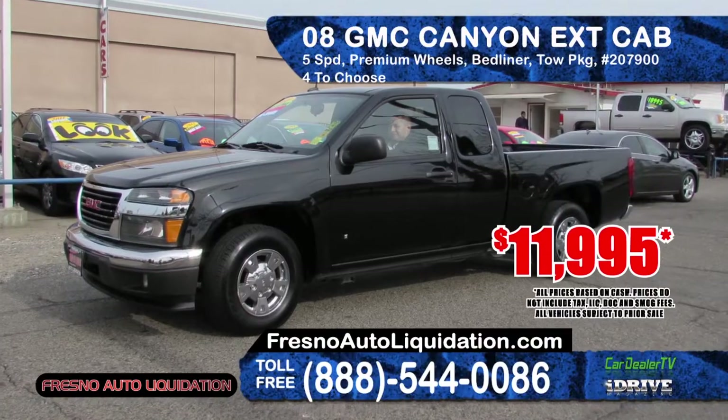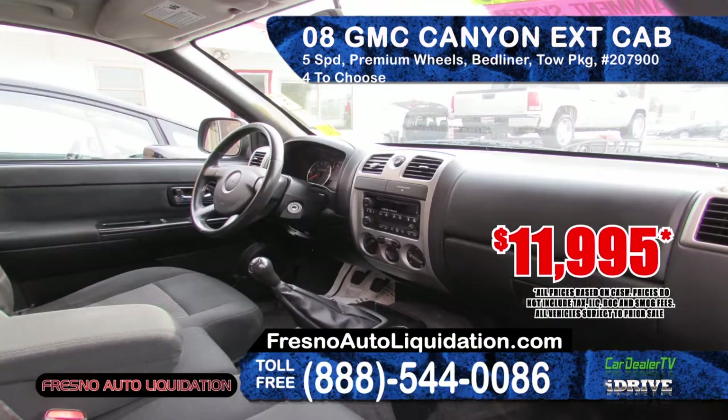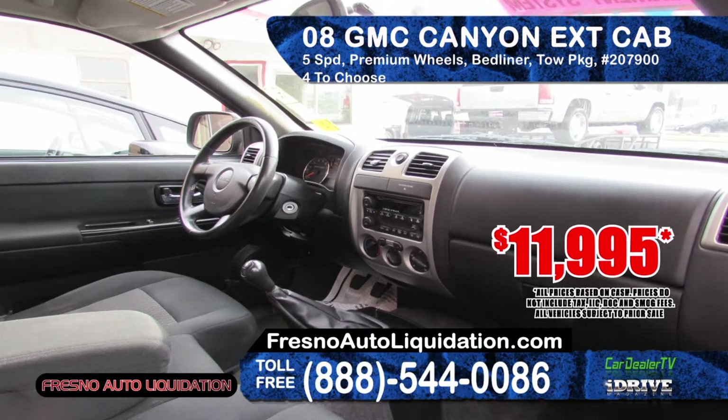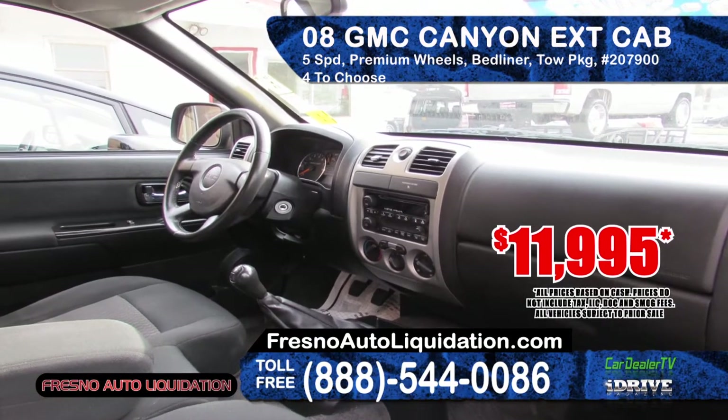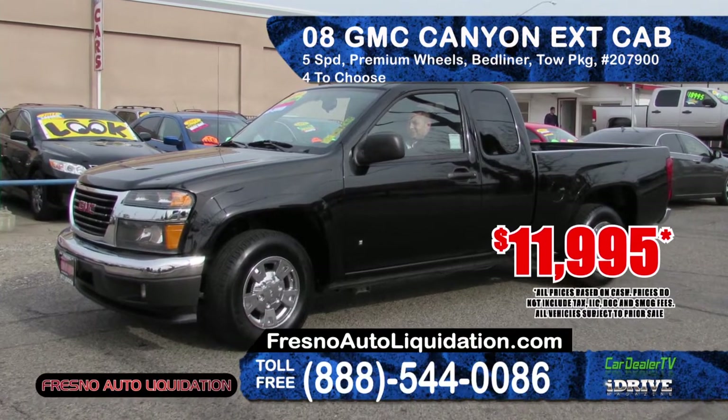Next is this 2008 GMC Canyon Extended Cab. It features a 5-speed transmission, premium wheels, bed liner, power windows and door locks and a tow package. With four models to choose from, prices start at $11,995.